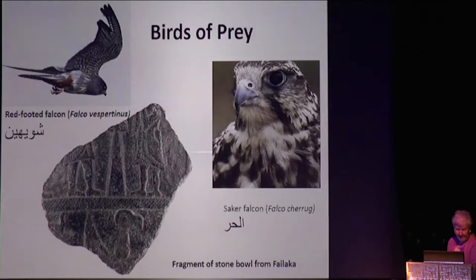We can't forget the birds of the air. Two falcons known in the area are shown here, and a stone bowl fragment from Failaka shows a wing, a neck, a bird's head, and a hooked beak — the cue that this is a raptor, a bird of prey. Here also is a sacred falcon with the distinctive curve of the beak. Raptors are showing up on the carved stone bowls of Failaka as well.